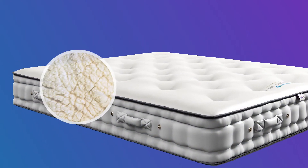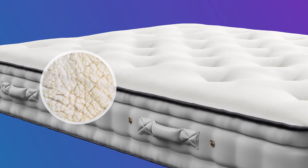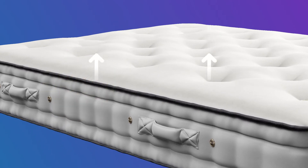Luxurious wool fillings provide added comfort. Hampshire Wool is naturally breathable and regulates body temperature.